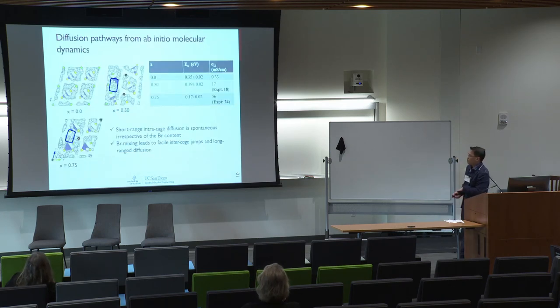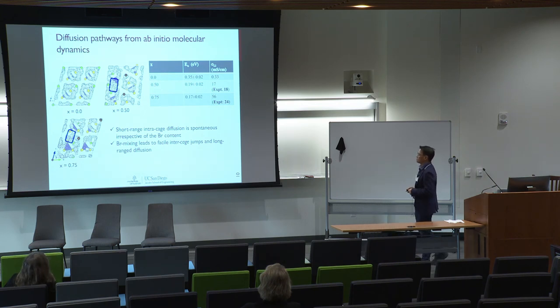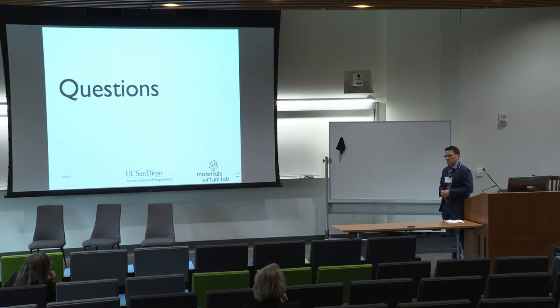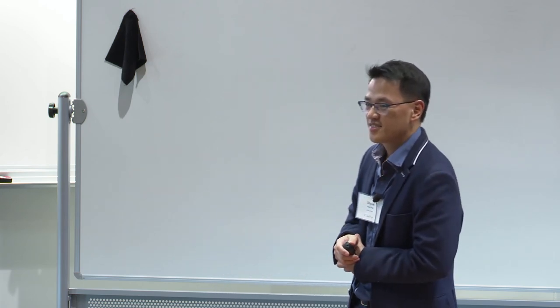We can also investigate this from ab initio molecular dynamics calculations. What we see is that there are lithium cages with short-range diffusion, and this doesn't change regardless of how much bromine we dope. But when we introduce bromine into the material, what happens is that we promote intercage diffusion, which is the key factor in long-range diffusion of lithium in this material. With that I'm happy to take questions. I'd like to thank PSYLOC for the support — we have submitted an NSF proposal based on these preliminary results and are writing this up as a journal article. Thank you.